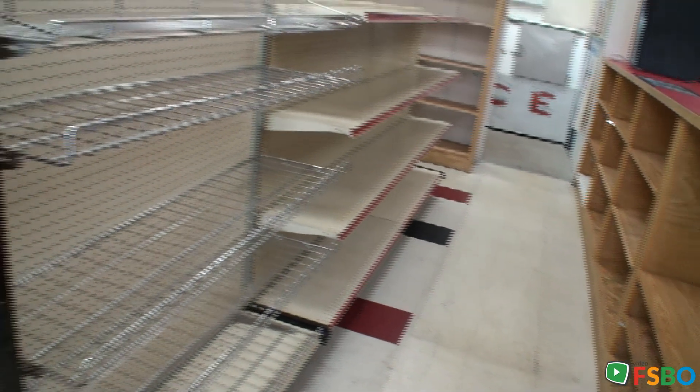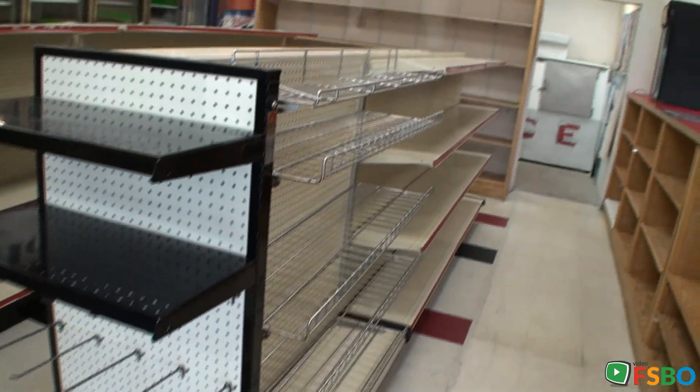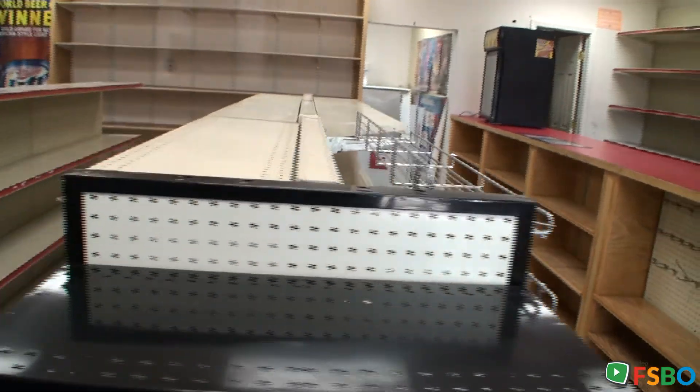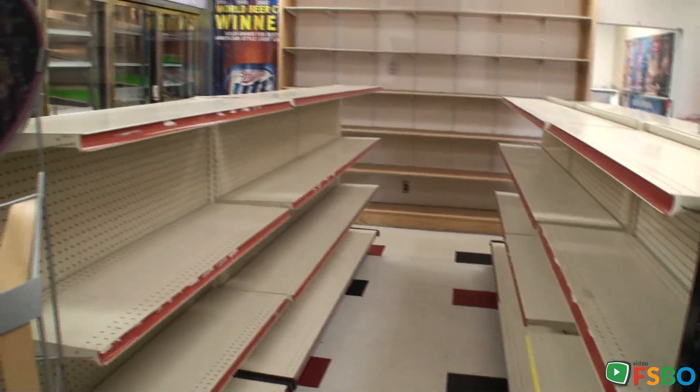It is decent and it is ready to go. Look at the shelving — ready to go on this side and that side.